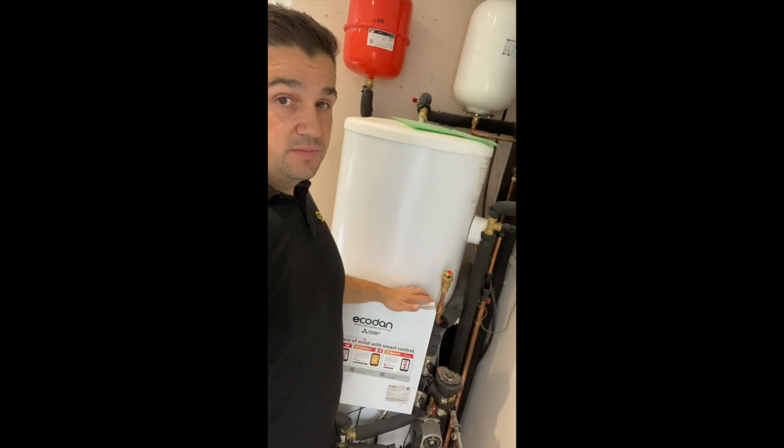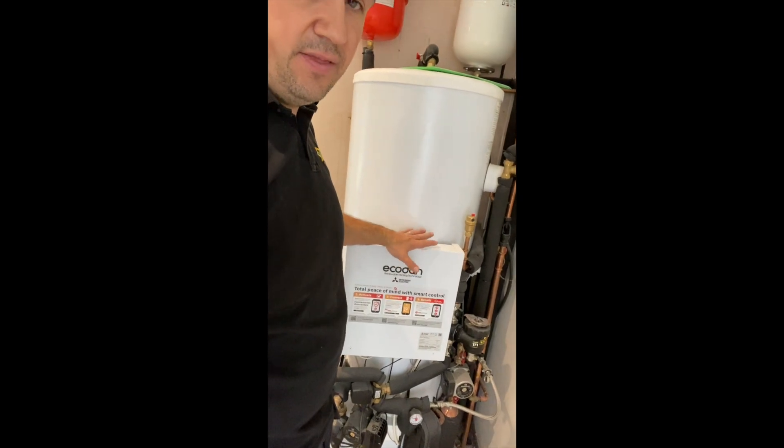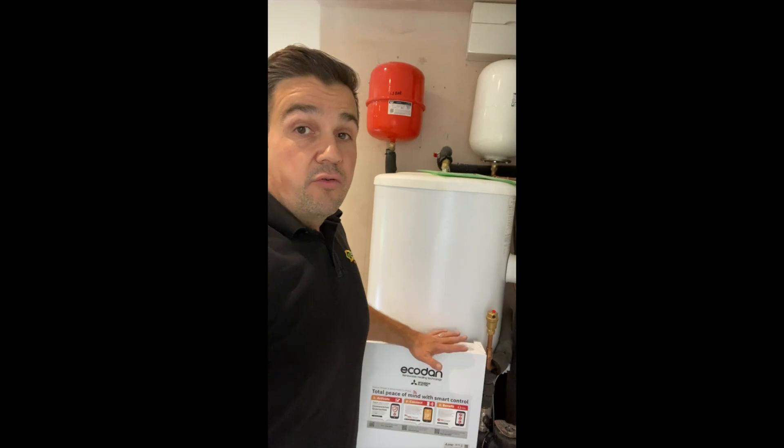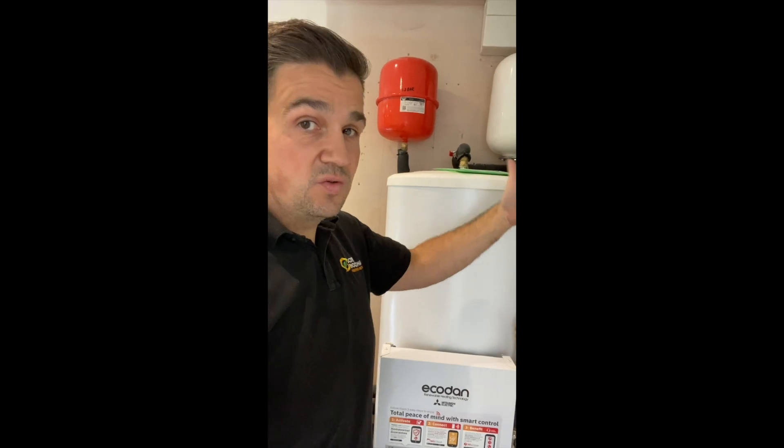This is a Mitsubishi pre-plum cylinder. This means we can get things into a slightly tighter space because lots of the ancillaries, the controls, and the FTC — which is the main controller or the brains of the operation — are already attached to the cylinder. So we don't have to use up extra wall space for that. On some installations we do because we're using a third-party cylinder, meaning we're not using one of Mitsubishi's very own. They've put an underfloor heating system in on the ground floor, and we've installed one on the first floor.